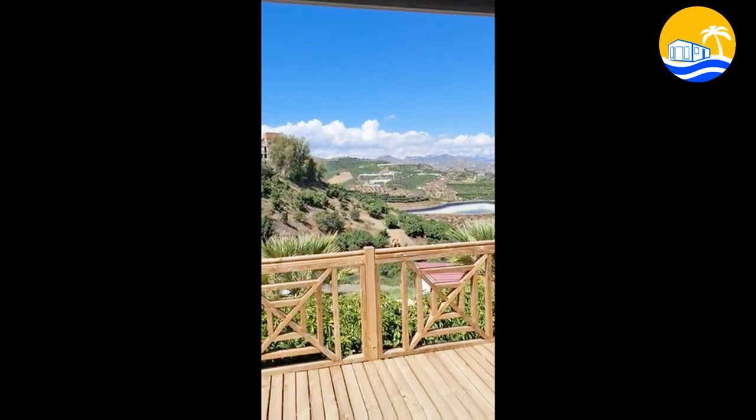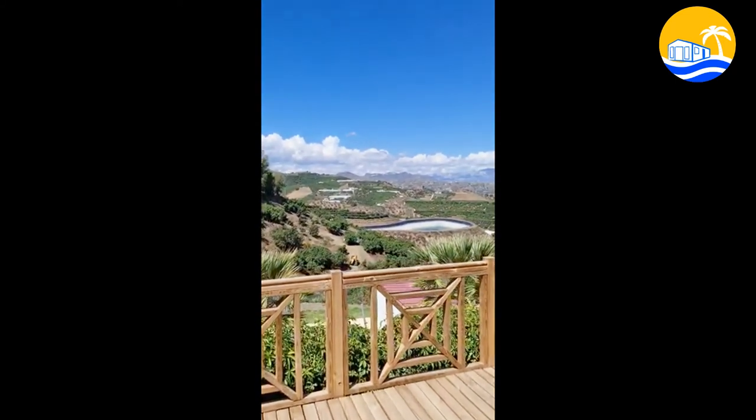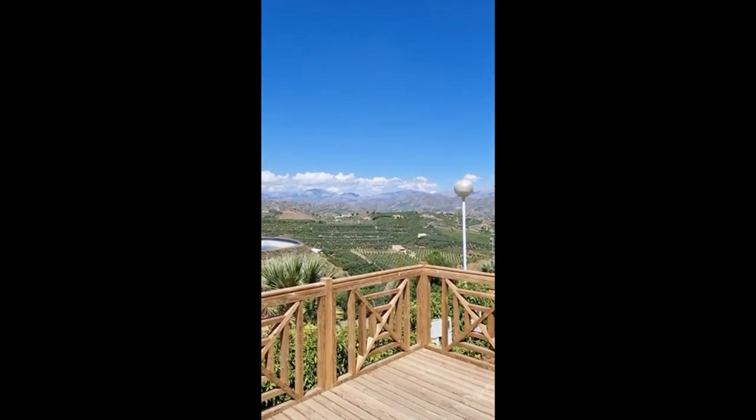And as you look out of the door of the home, that's the deck and that's what you see. Stunning views.